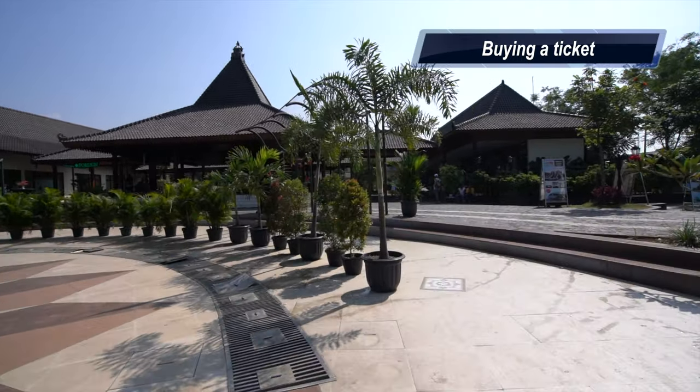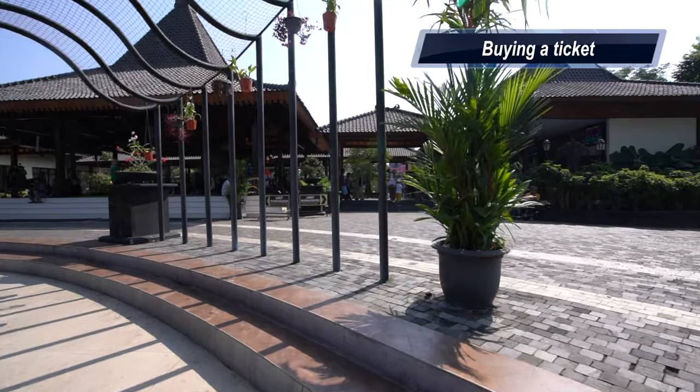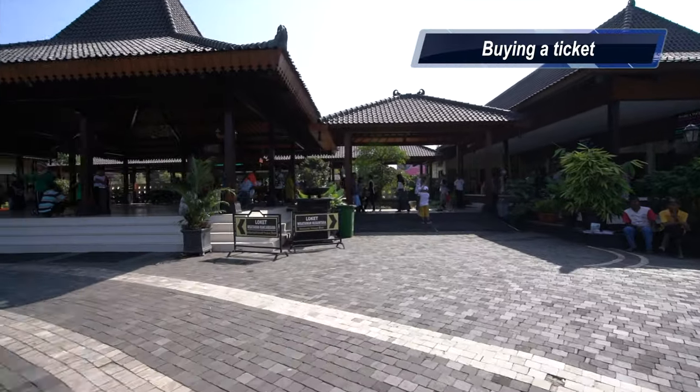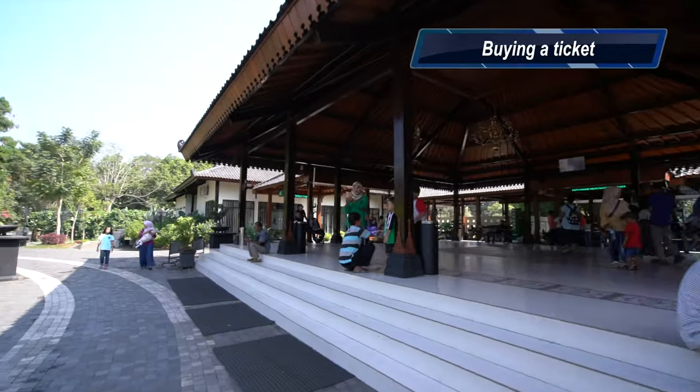We have arrived at Prambanan and here's the entrance. Look at this ticket — there's domestic and foreign. If you're local, if you're Indonesian, you go that way. Foreigner, that way. Let's go this way since I am a visitor, a foreigner.